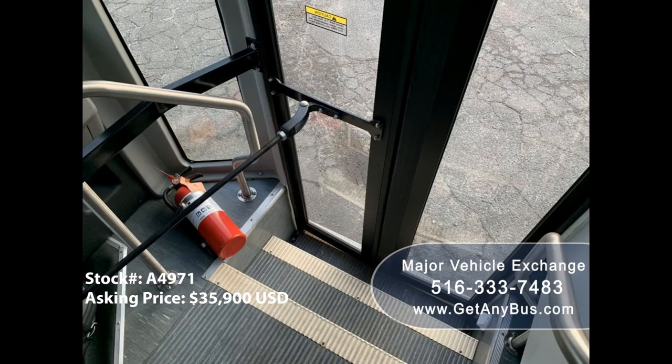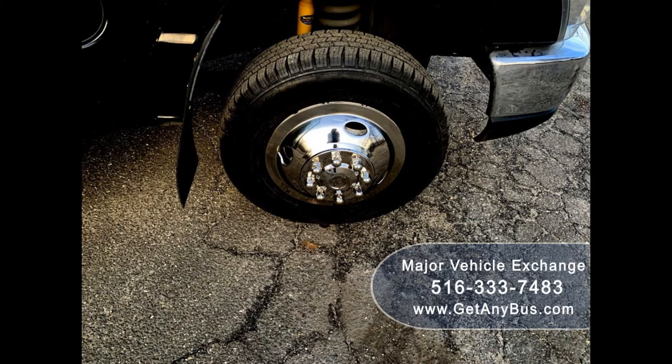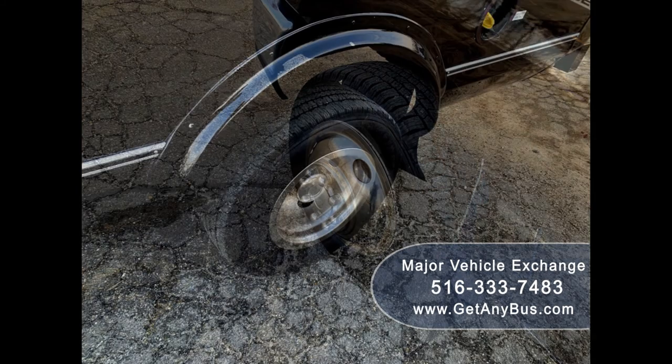Additional features include stainless steel entry rails with vanity panels and fire extinguisher, seating for 14 passengers with seat belts and grab handles, padded interior with roof hatch and 2 TV monitors. The tires with stainless steel wheel simulators and chrome wheel covers are in excellent condition with more than 85% of tread remaining.